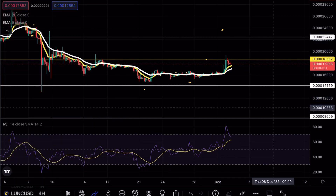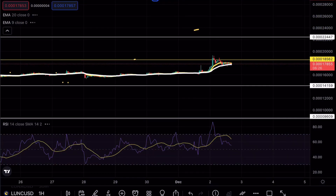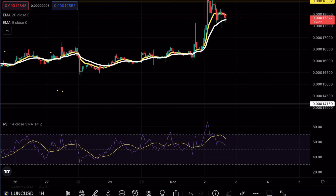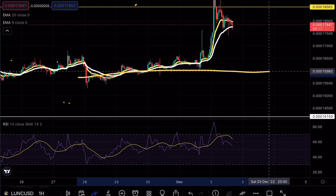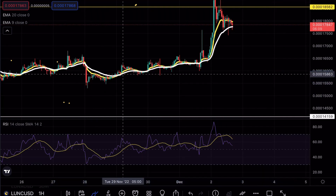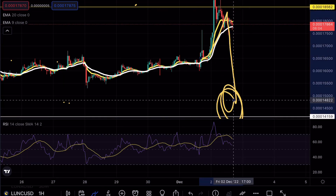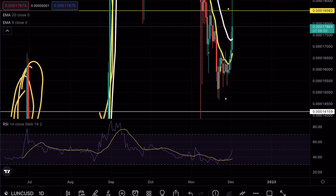Looking at the hourly time frames, we are above the exponential moving averages but starting to retest them multiple times. We were overbought on the hourly as well as the four-hour, so I was expecting a nice pullback. I want to point out that if we do see a pullback, we cannot break lower than this 15 level — anything lower than that would be a confirmed fakeout move and then continuation to the downside. So keep a very close eye on that level.